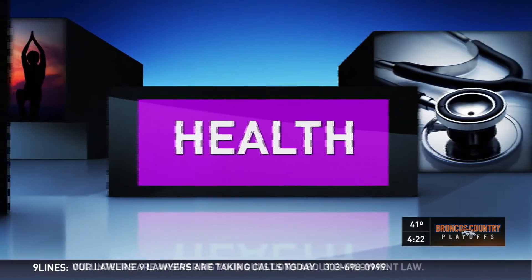January is National Blood Donor Month, which made us think it might be a good time to talk about blood donations and what actually happens after someone gives blood. A lot of people do donate, and blood is always needed. Bonfils explains how it's year-round — they need blood, and it takes about 3,000 donations every week just to meet the needs of patients in Colorado and beyond.